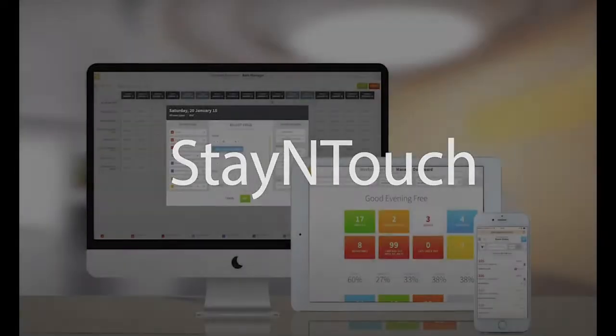With Stay In Touch's intuitive mobile PMS, you can streamline your hotel's operations, generate more revenue, and help grow your hotel business like never before.